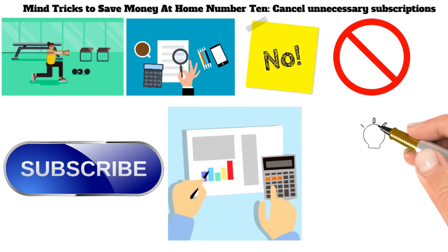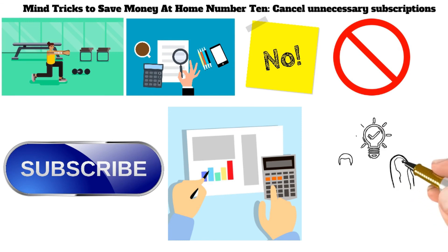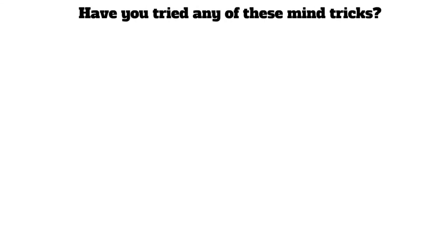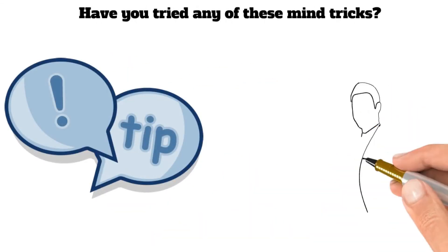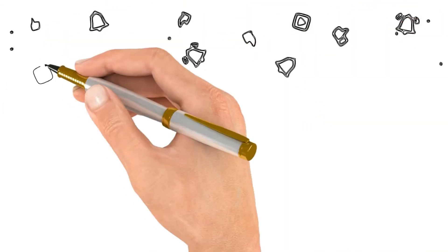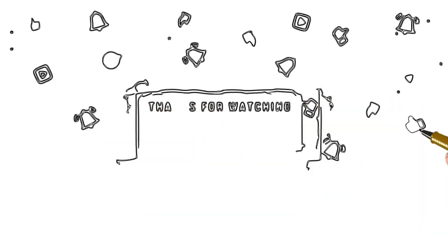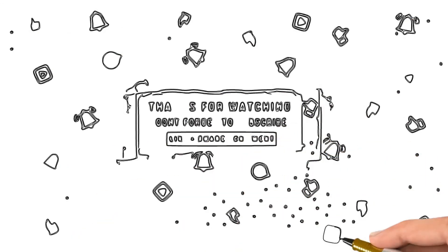Mind tricks to save money at home are a great way to reduce your expenses and increase your wealth. By understanding how our brains work, we can use this knowledge to make better financial decisions. Have you tried any of these mind tricks? What tips do you have for others? Let us know in the comments below. Thank you for watching. I hope you have learned something from this video. If you like this video, give us a like and subscribe to this channel. Thank you and goodbye.